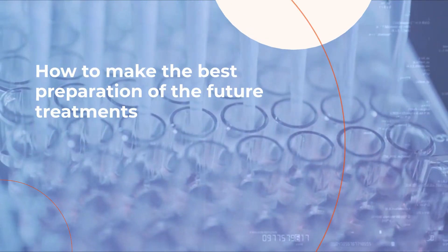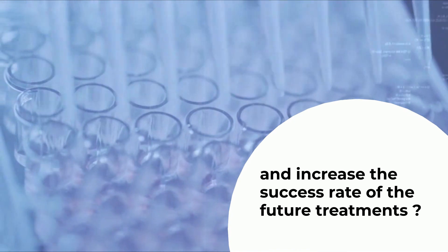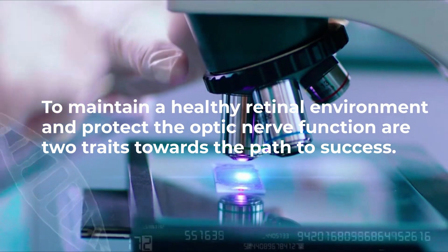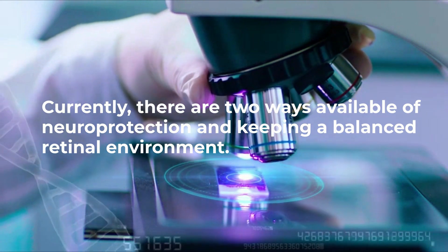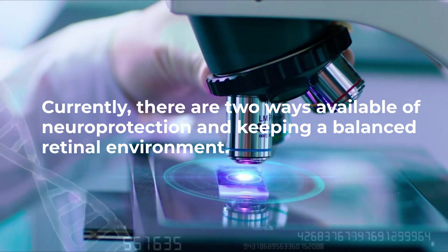How to make the best preparation for future treatments and increase their success rate. To maintain a healthy retinal environment and protect optic nerve function are two key traits on the path to success. Currently, there are two available ways: neuroprotection and keeping a balanced retinal environment.